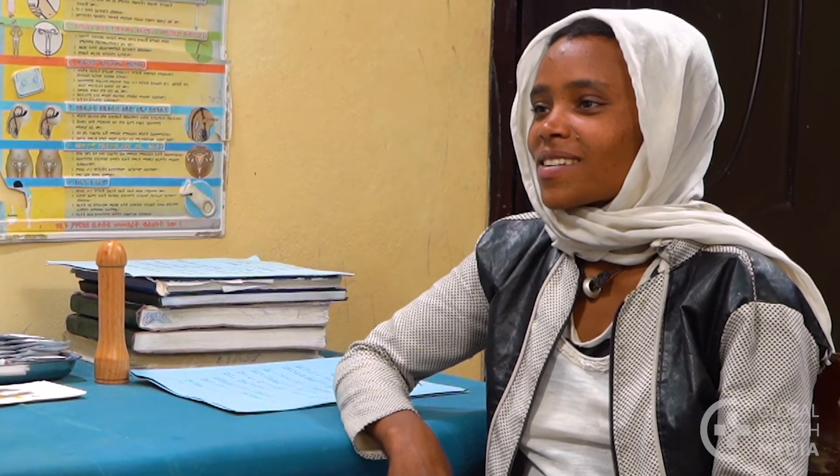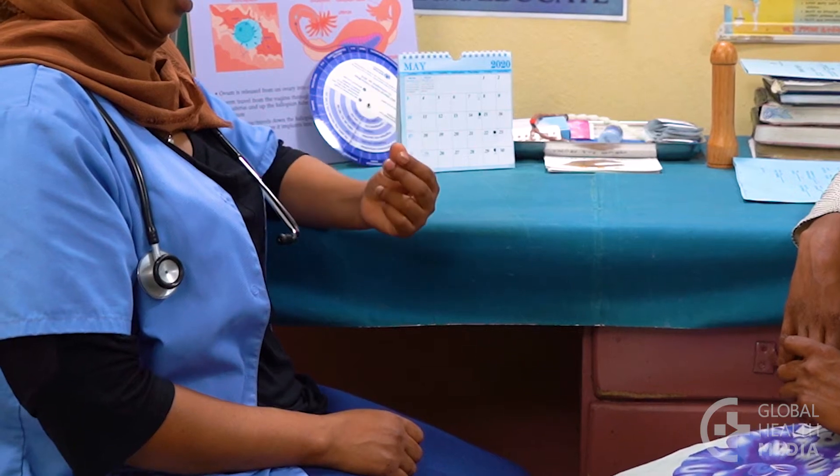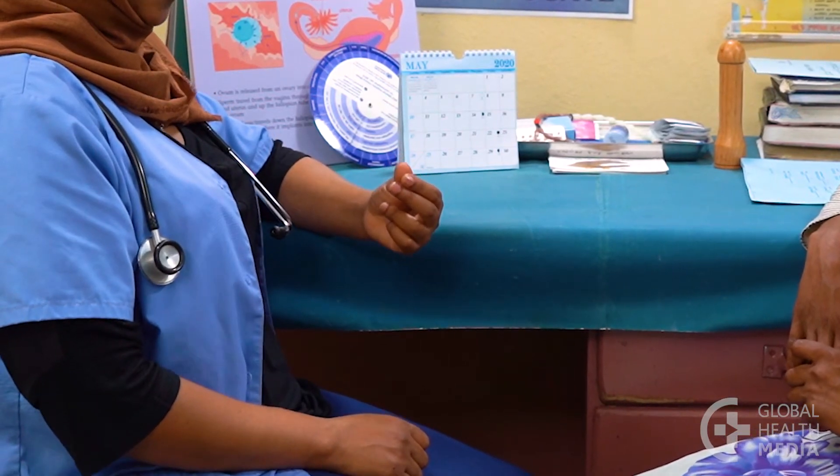Here is how it works. During a woman's monthly bleeding, she does not need to check for secretions. This is a safe time to have sex. As soon as her bleeding ends, she checks for secretions twice a day, every afternoon and evening, on fingers, underwear, or toilet tissue, or by feeling in or around her vagina.